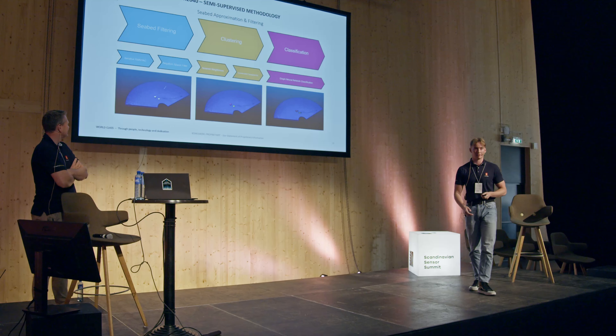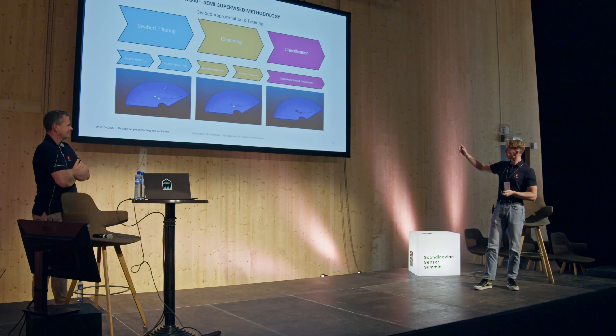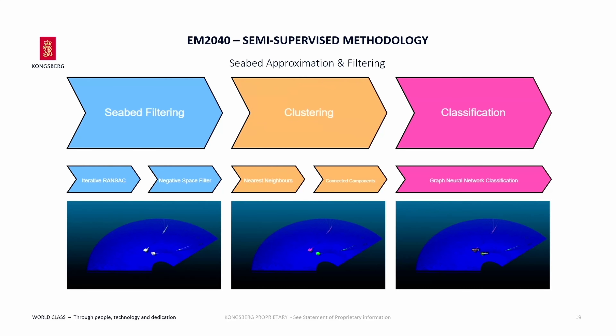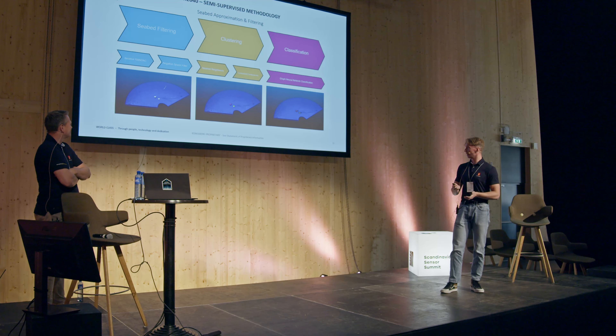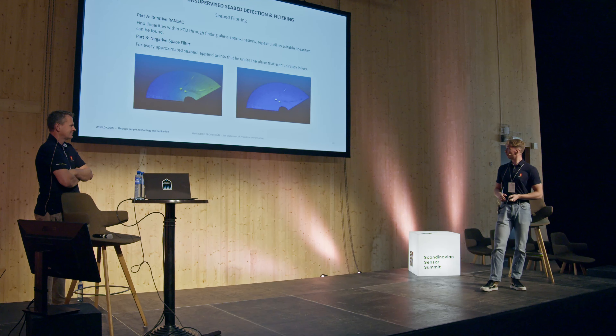This is the pipeline we proposed for object detection in EM2040 data. It's semi-supervised, meaning we don't need a lot of annotated data but we need a little. The first two steps are completely unsupervised. First, we find and approximate the seabed by linearizing it. Second is clustering — for the part of the data that isn't the seabed, how many objects are there and how big are they? Third is classification: given these object subsets, are they of interest? Is it a rock, debris, a sea mine? The first step uses something called RANSAC, a model-fitting algorithm often used in camera calibration, applied here to ocean floor data.